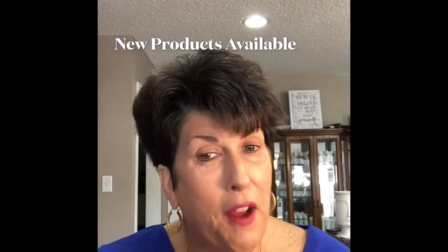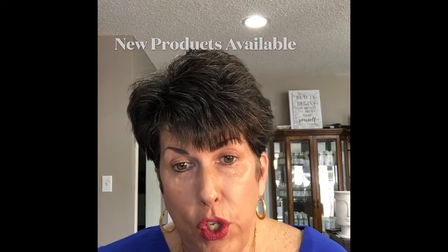Hey, this is Jodi with Florida V Cosmetics. I want to show you some new products that we have online. Our beauty consultants can sell them to you, and they're available — some are even as V Perks.